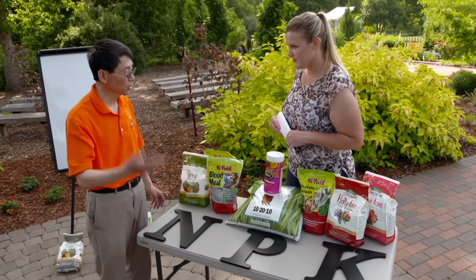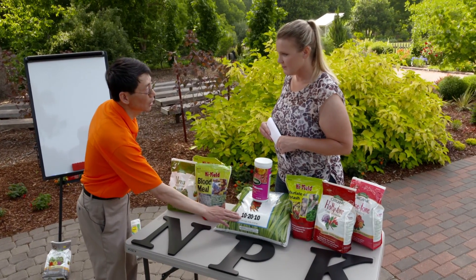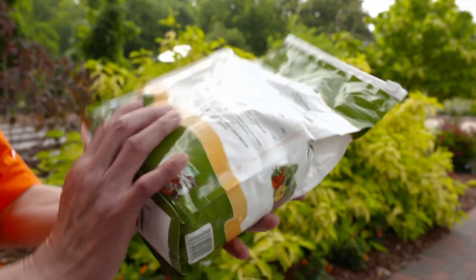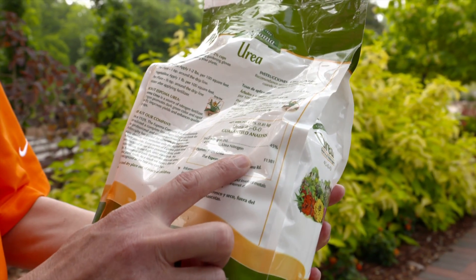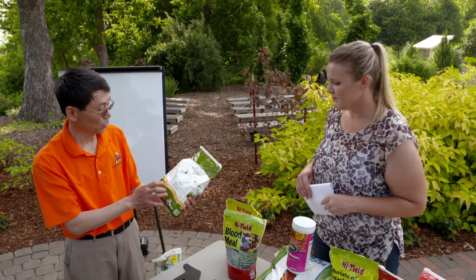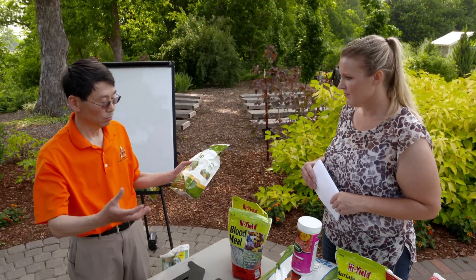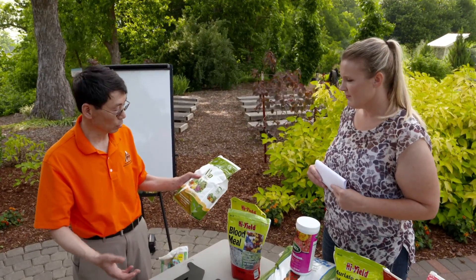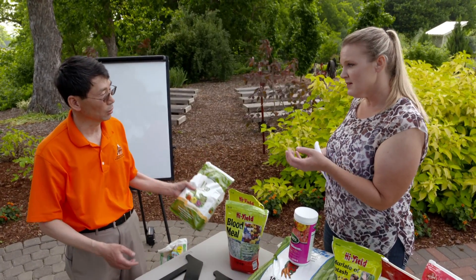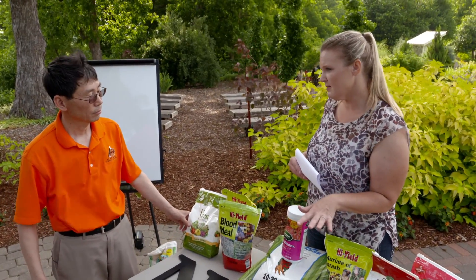If your soil test phosphorus reaches 65 and potassium is already 300 or higher, you don't use a fertilizer with all three — it's the wrong fertilizer. You should use urea. Urea is nitrogen only; it has 46% nitrogen, the highest percentage nitrogen fertilizer available. For a lawn where you don't harvest any fruits or flowers, this is a good fertilizer, as long as phosphorus and potassium are at a reasonable level. This is somewhat typical in Oklahoma soils — we have plenty of phosphorus and potassium.